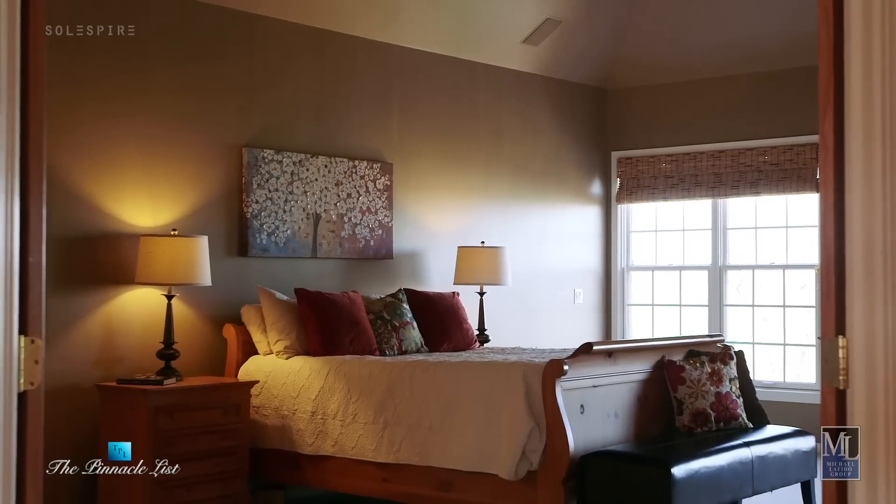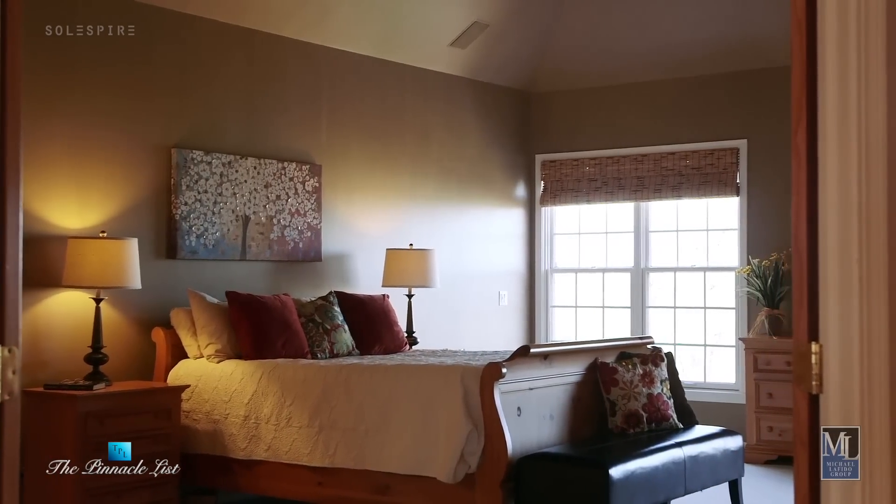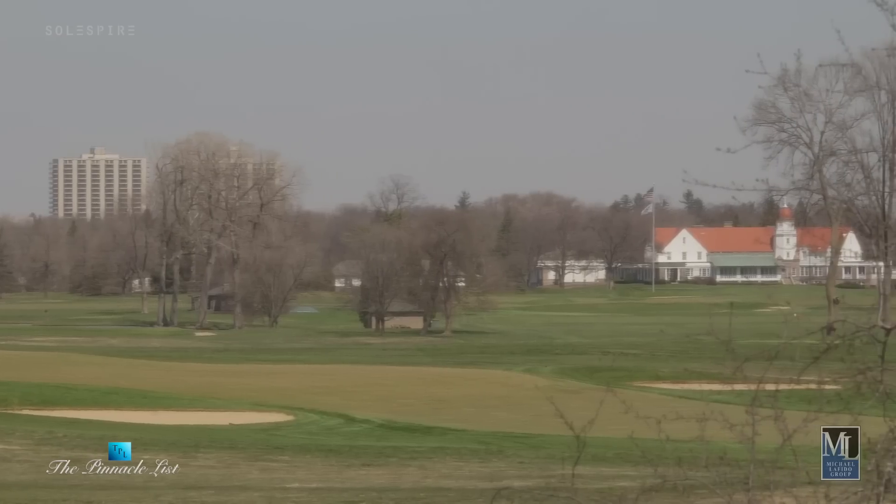Every morning I wake up, first thing I do is look to my left and review the golf course. It's been unobstructed for 16 years and it's been glorious.